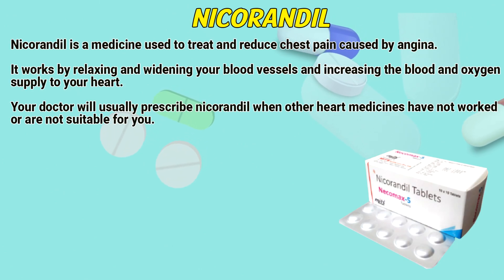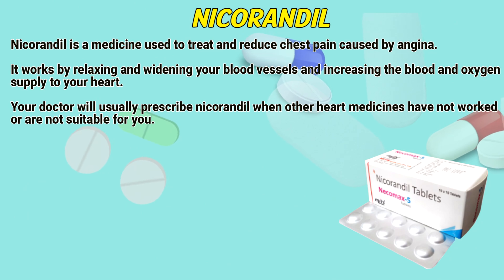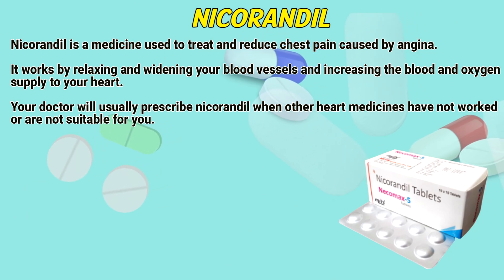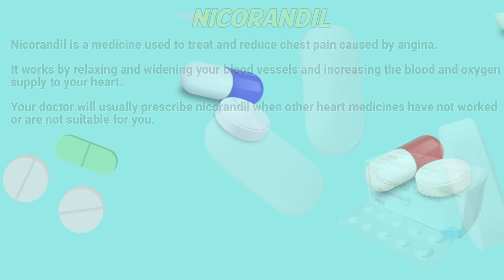Nicarandil is a medicine used to treat and reduce chest pain caused by angina. It works by relaxing and widening your blood vessels and increasing the blood and oxygen supply to your heart. Your doctor will usually prescribe nicarandil when other heart medicines have not worked or are not suitable for you.